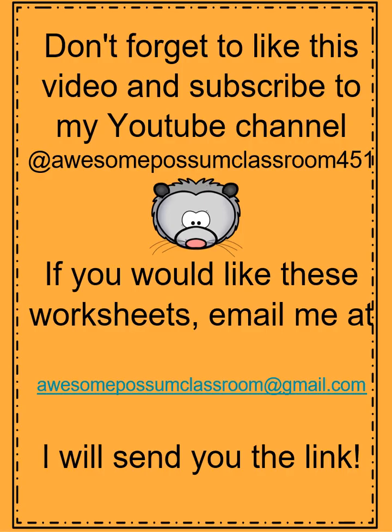Alright boys and girls, this is the end of Lesson 1.6. Don't forget to like this video and subscribe to my YouTube channel at Awesome Possum Classroom 451. If you like these worksheets, email me at awesomepossumclassroom@gmail.com and I will send you the link. Bye-bye and I'll see you tomorrow.